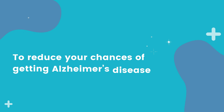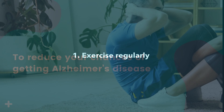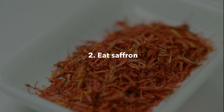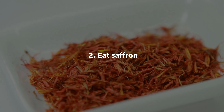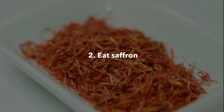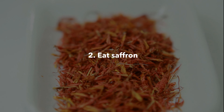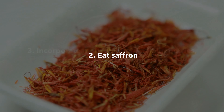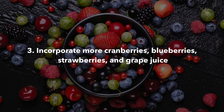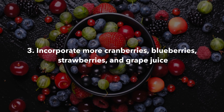To reduce your chances of getting Alzheimer's disease: exercise regularly; eat saffron — research suggests that saffron, the spice, is as effective as the leading Alzheimer's medication Donepezil; and incorporate more cranberries, blueberries, strawberries, and grape juice into your diet.